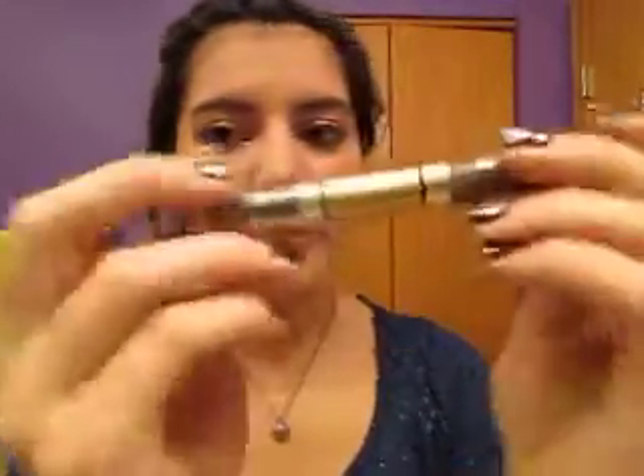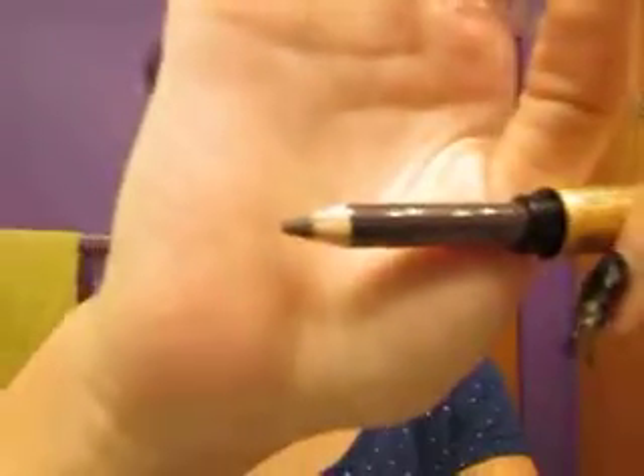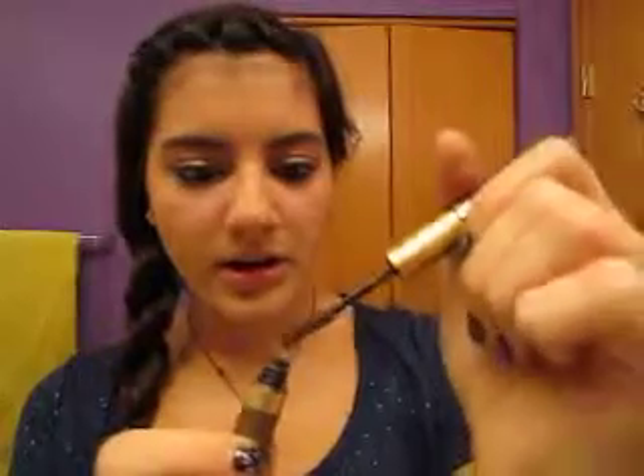Then I got the Revlon Brow Fantasy in dark brown. On one side it has a pencil — I really like it because it's not overly pigmented where you can see obvious pencil marks; it sets really nicely on my eyebrows. On the other side is a gel. You take it off and there's the applicator. I really like it because it helps keep your eyebrows in place throughout the day so they don't get wild and crazy, they just stay nicely put. It also gives them a little gloss, and the pigmentation helps keep them looking nice too.